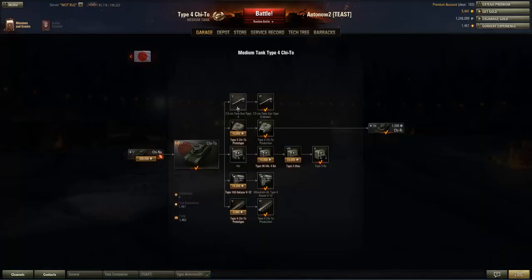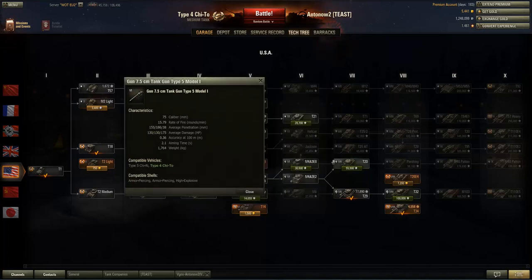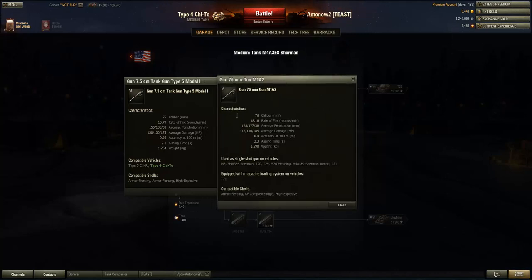Looking at the research tree, the Chi-To gets the choice of two guns. There's the tier 5 gun carried over from the Chi-Nu, which is decent at tier 6, but the 70.5mm Model 5 gun is better and can actually be mounted in the stock turret without researching the upgraded turret. Comparing it to the American 76mm gun: the American gun has one millimeter more caliber and a higher rate of fire, but the Japanese gun has significantly better penetration.